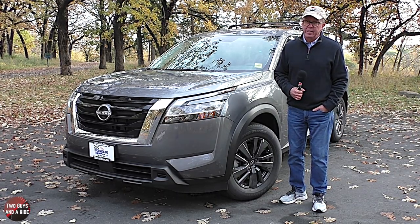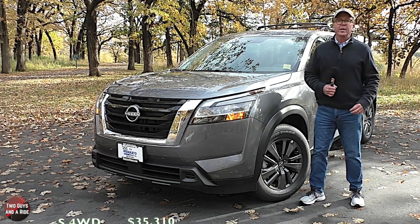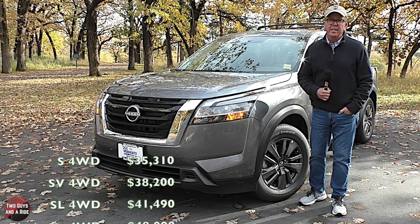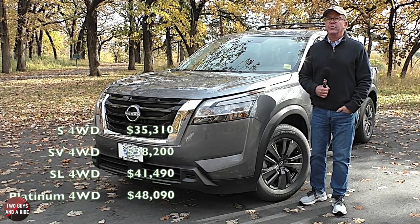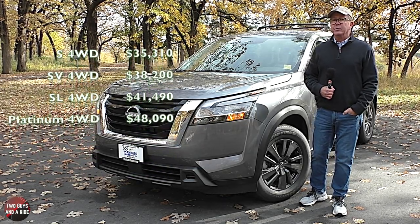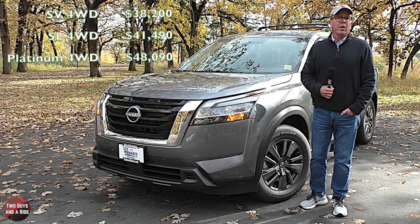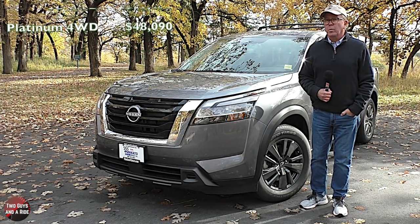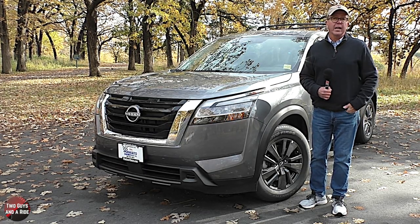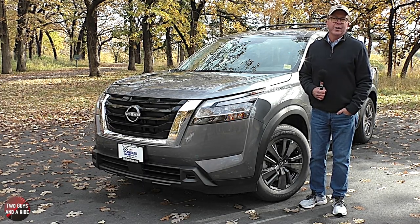The 2022 Nissan Pathfinder is available in four trim levels: starting with the S at $35,310, the SV at $38,200, the SL at $41,490, and the Platinum starting at $48,090. These are the starting prices for the four-wheel drive versions. The same trim levels are available in two-wheel drive as well, for about $1,900 less per trim level.